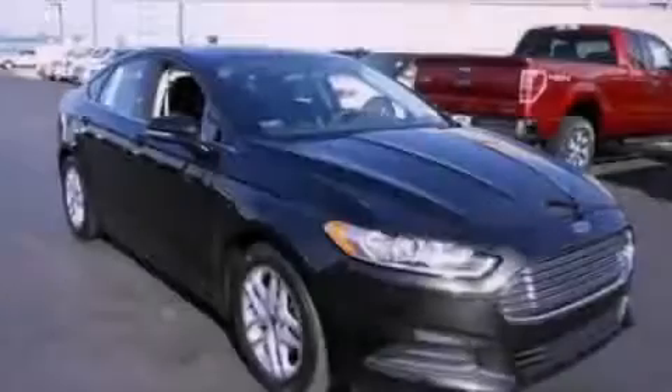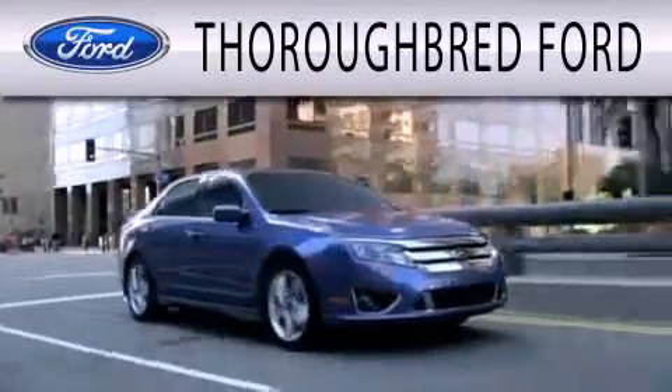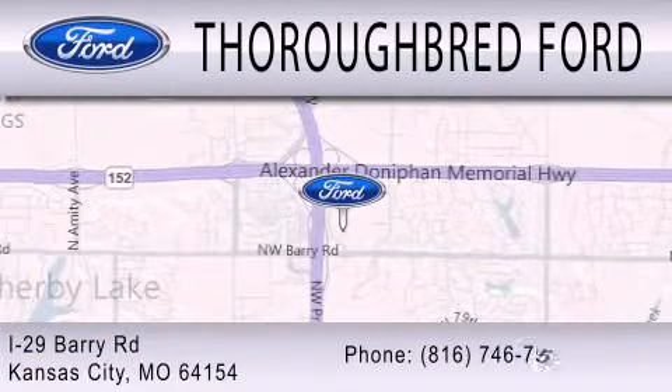Contact us today to arrange your test drive. Thoroughbred Ford is dedicated to doing everything possible to ensure that the experience you have selecting your vehicle is as pleasant as possible. We are located at I-29 and Berry Road in Kansas City.